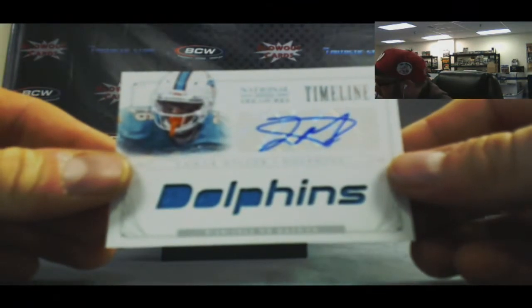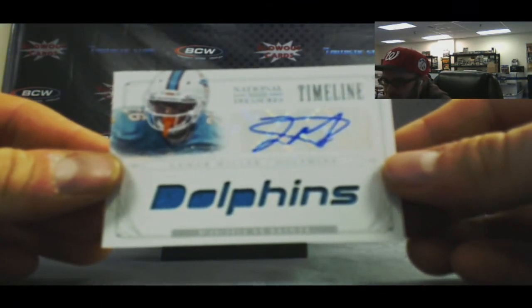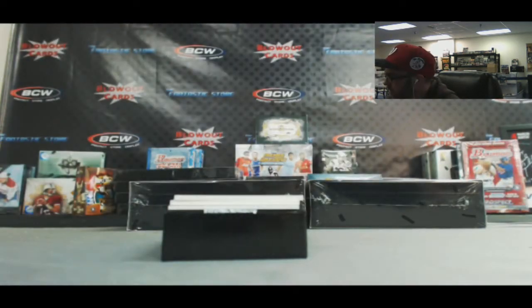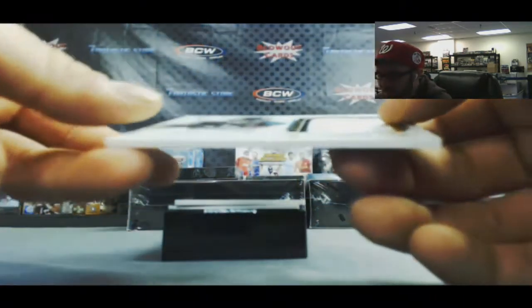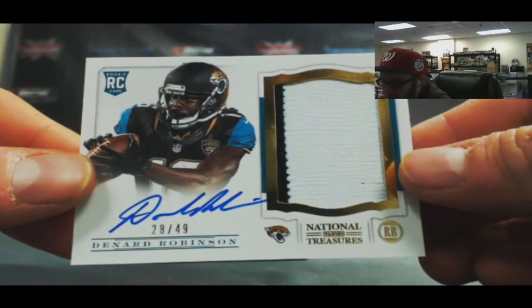Also AFC East, we've got Lamar Miller - Timeline Materials Signatures, 17 of 25. For the AFC South - every division is hit now. Denard Robinson, number 2 of 49, rookie patch.